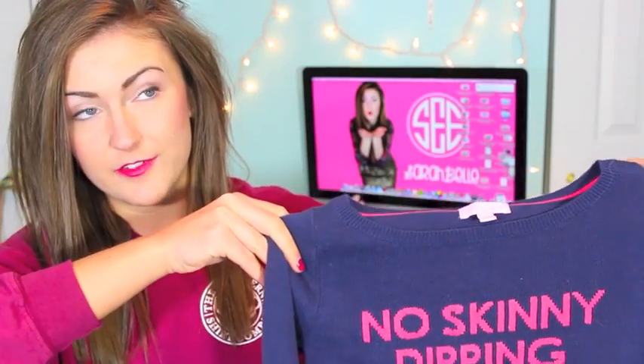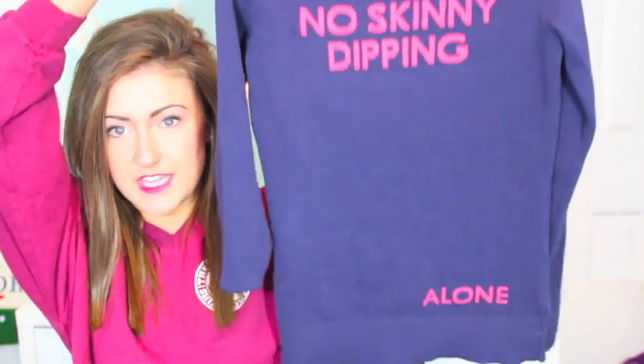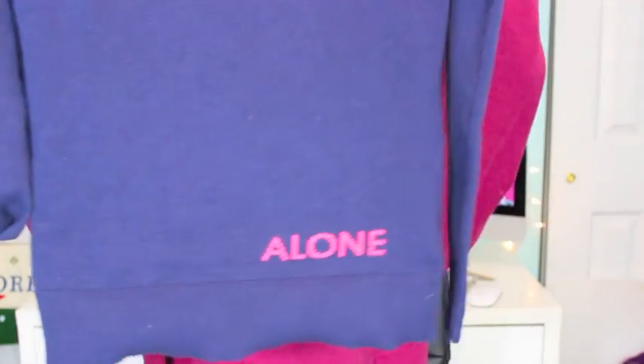Next thing I got is something that I saw on Pinterest that I just kind of had to have, and I ended up finding it off of eBay for about $35. It is the No Skinny Dipping Alone sweater, which I just think is so cute. I got it in extra small; I kind of wish I would have gotten a small because these do run a little tight.